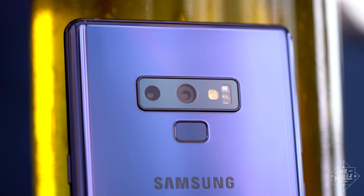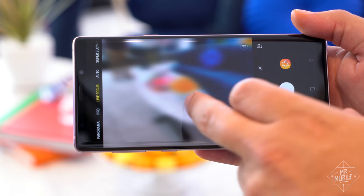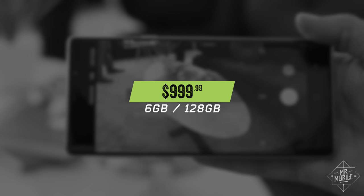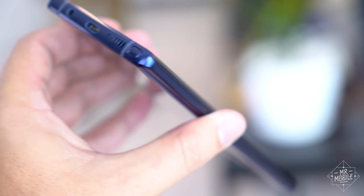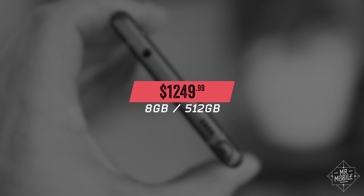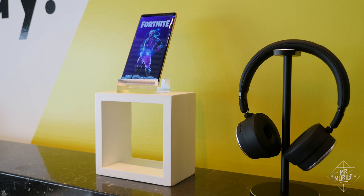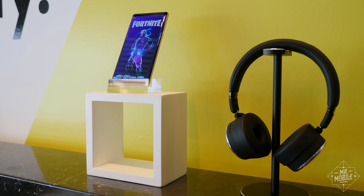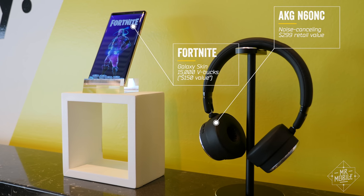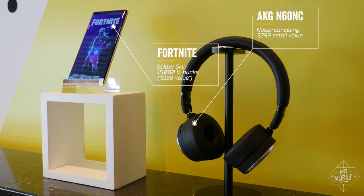Where can you get your own Note 9? The phone will be available in stores starting August 24 for a penny shy of $1,000 US dollars — that's for the 128 gigabyte version. The 512 will run you the princely sum of $1,249.99. If you pre-order before August 23rd, you'll get your choice of a free pair of AKG headphones or the Fortnite Galaxy skin. I'd probably go for the headphones, but you do you.